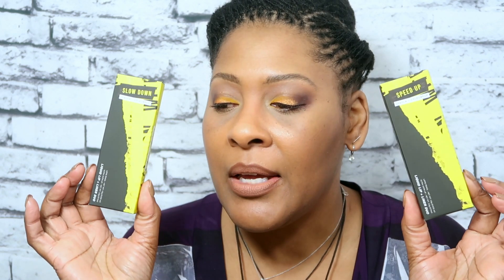Everything I'm wearing today is out of the Under Construction palette, which is the one I purchased. It was very reasonable — I think it was like $49 — and you get everything. Let's talk about what I received: I received two lip liners and two ultra satin lip stains.